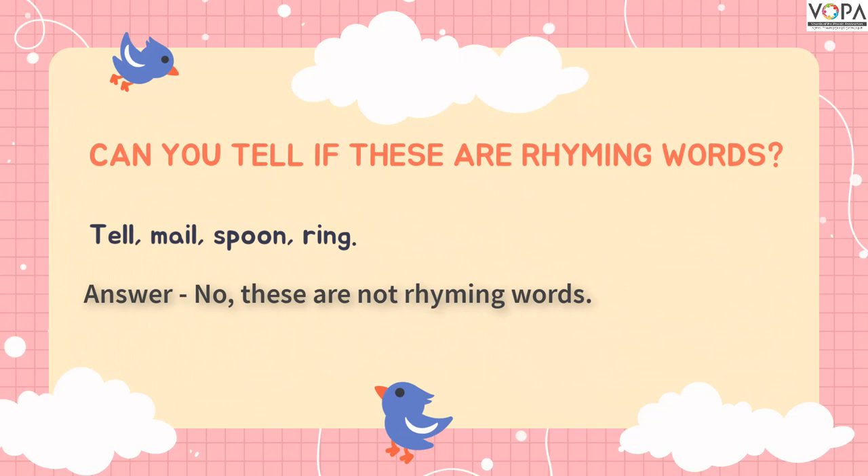Do you understand what rhyming words are? Yes. Thank you.